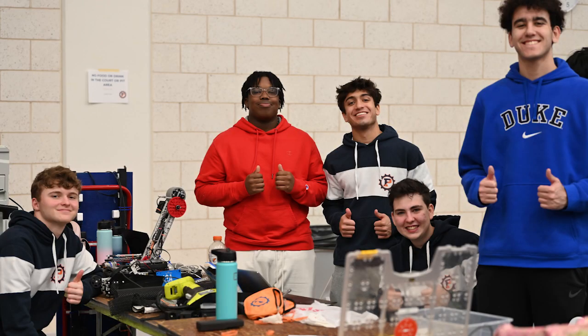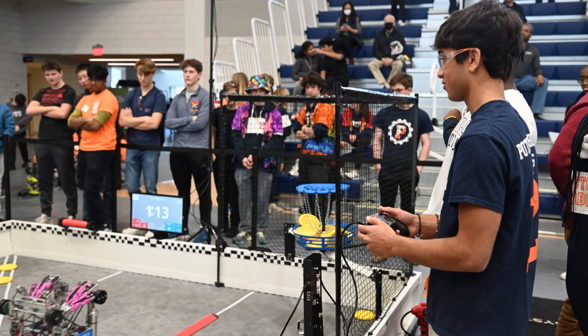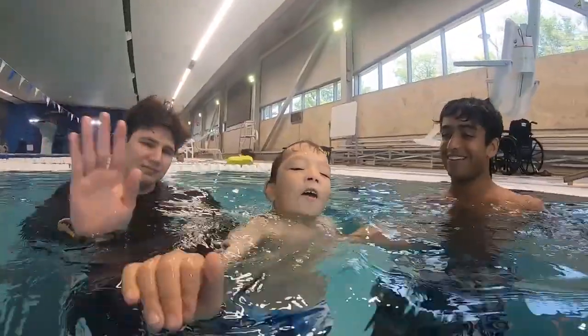My freshman year, I joined the Science Engineering Research Center at my school. The whole goal of the program was to create a novel, unique research project in any region of science. I wanted to do something that centers around my interests. I volunteer to coach disabled children to swim and I also do robotics, and prosthetics was the perfect fusion of these interests.